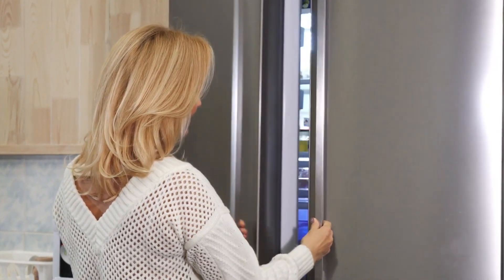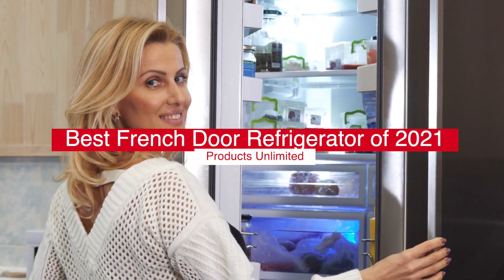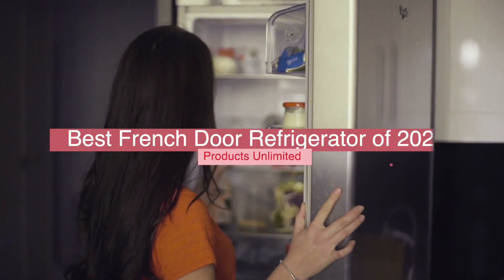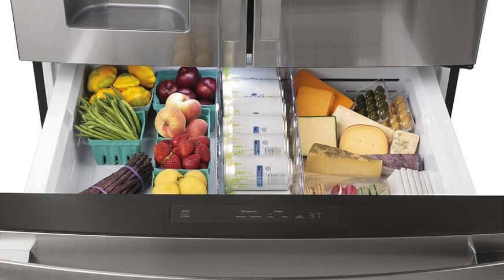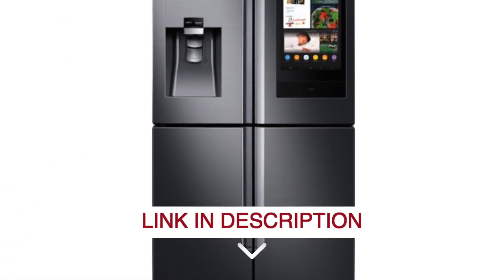Hello, everyone! Today, we'll take a look at the best French door fridges in 2021 and beyond. I made this list based on my personal opinion, and my goal here is to help you find the right one for your needs. For the best prices and more information about these French door fridges, check out the links in the description below.